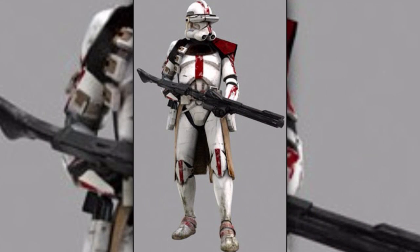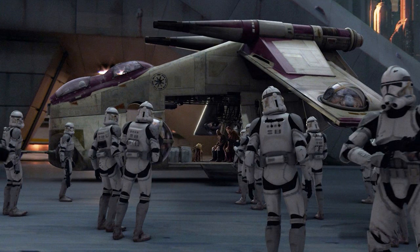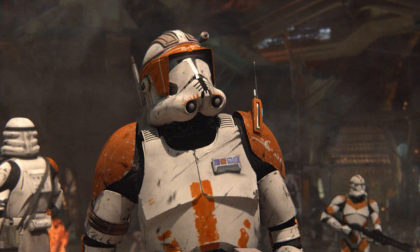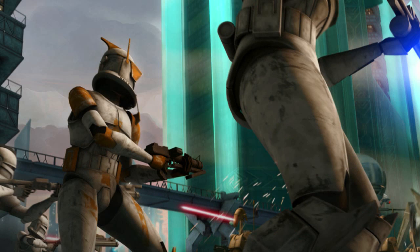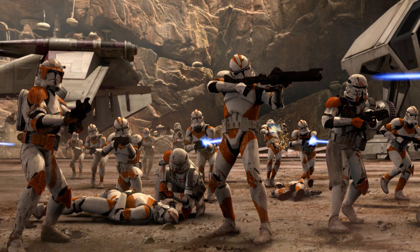Fourth are the clone trooper commanders. They were high-ranked clone officers that led entire battalions or regiments, which included 576 to 2304 other clones. Clone commanders generally stayed in the back of battles and commanded their troops from command centers, only getting involved in combat when the situation required it. Initially, clone commanders were recognizable by their yellow markings, but this was later changed when they were assigned to specific clone divisions.